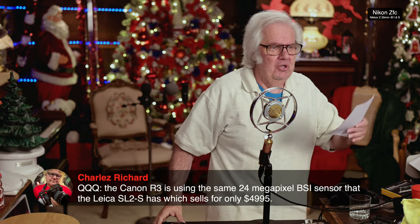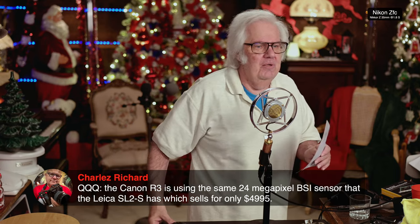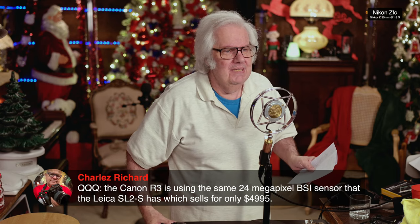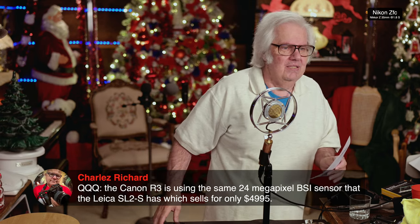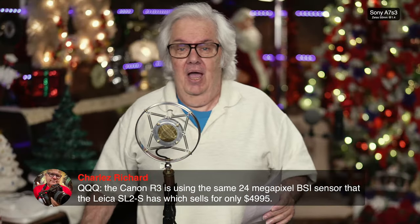Charles has a QQQ question: the Canon R3 is using the same 24-megapixel BSI sensor as the Leica SL2S, which sells for only $4,999. Well Charles, I suggest you go out and buy that Leica — you will have saved $1,000. Won't that be absolutely fantastic? Charles actually just did buy it. I'm teasing him because he is trying to tease me. I love Charles.